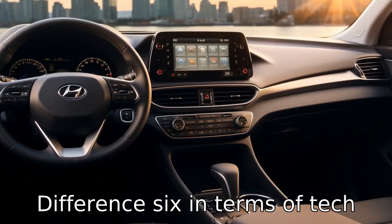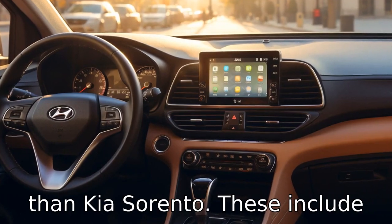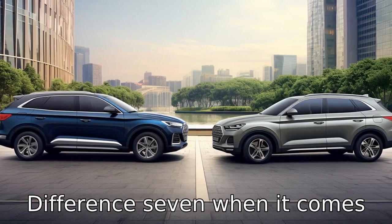Difference 6: In terms of tech features, Hyundai Santa Fe comes with more standard technology than Kia Sorento. These include Android Auto, Apple CarPlay, and a 7-inch display screen.